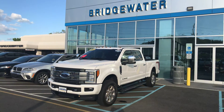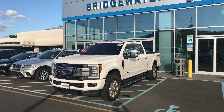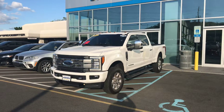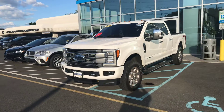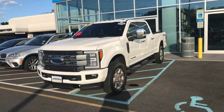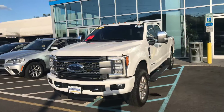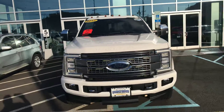Good afternoon, Lee. This is Bobby with Bridgewater Chevy. Thank you for your interest in our 2017 Ford F350 FX4 Off-Road Platinum Edition. The truck is still here and available. Here's a quick video just to show you how nice this truck is.